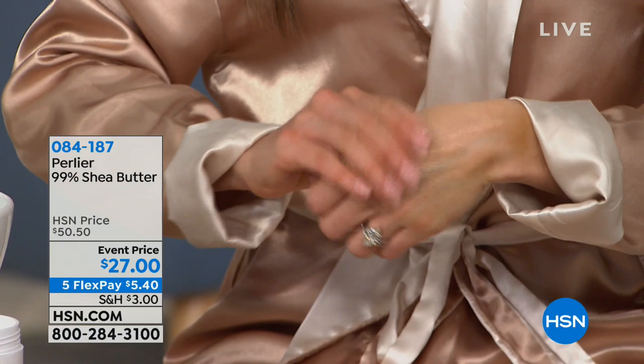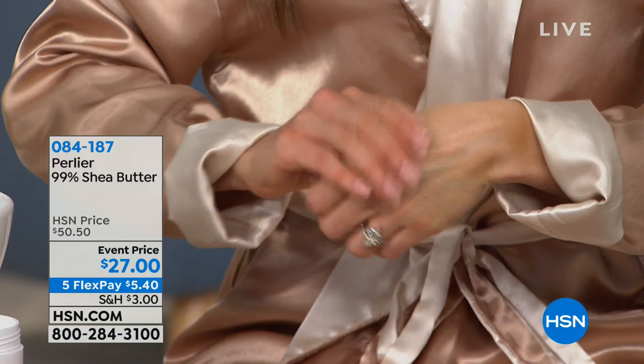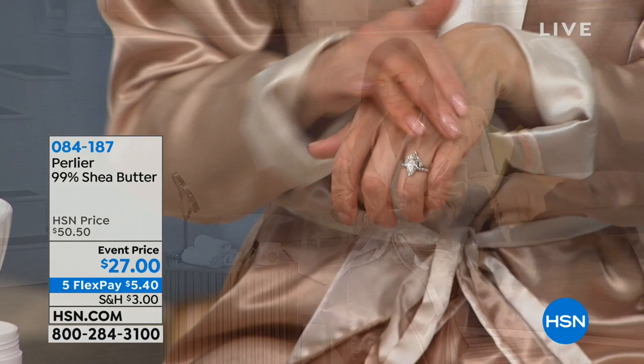Look at how Sue is rubbing it in. If you feel like you put it on in the morning and by noon you're ashy — your skin starts to turn a little bit gray — you know you need something that lasts. This will last all day.